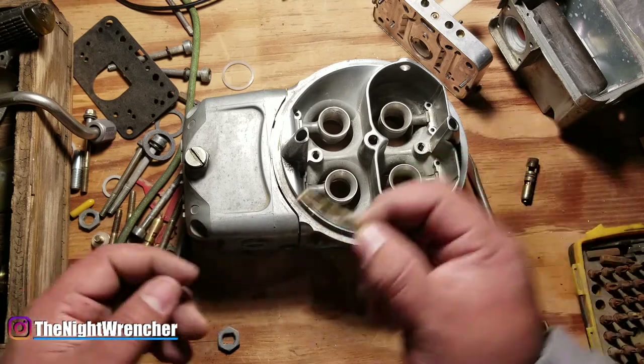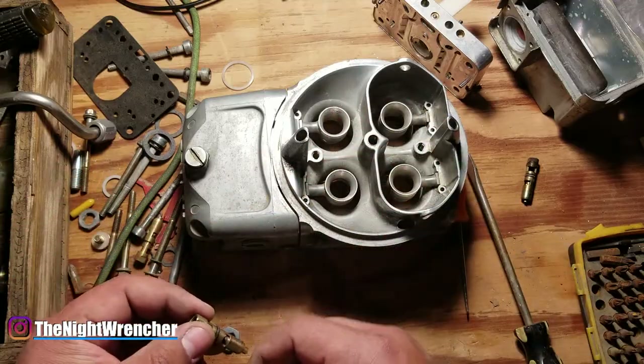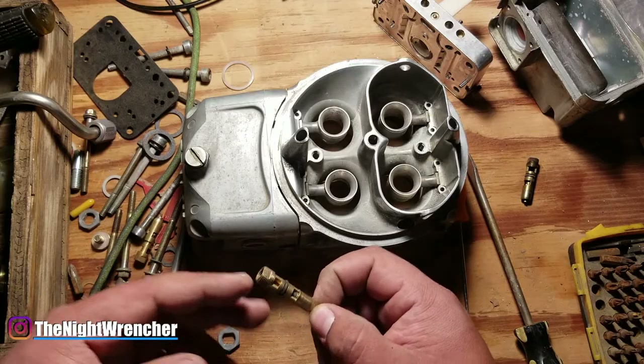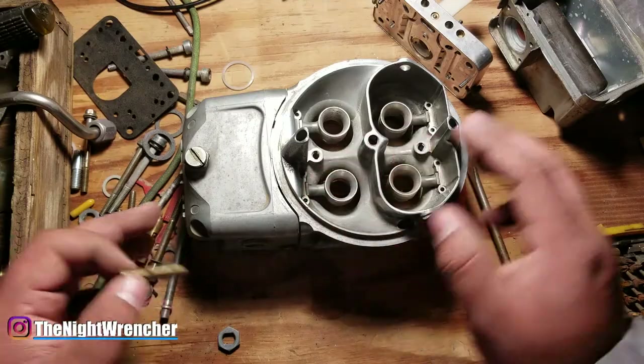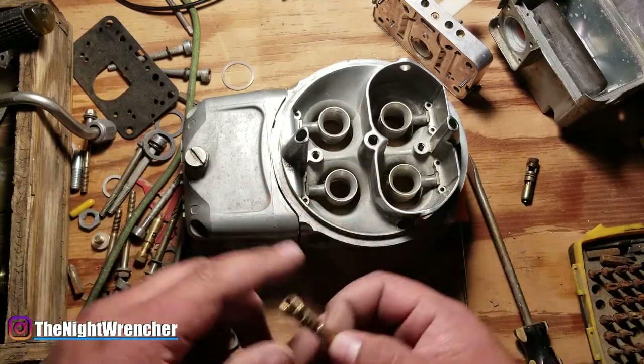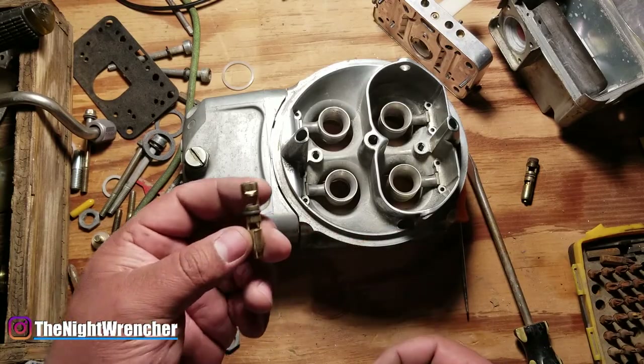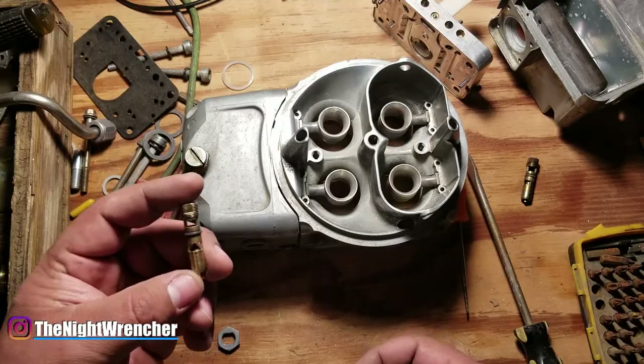So if you don't have a fuel pressure regulator, go ahead and put one on. If you don't have a fuel gauge somewhere on your fuel line, go ahead and put one on. Make sure it's at the correct pressure before you start taking things apart. Make sure that everything is at the right fuel pressure and that your air bleeds are clean. The next thing you're going to look at is the actual needle and seat assembly.